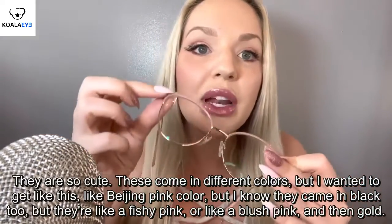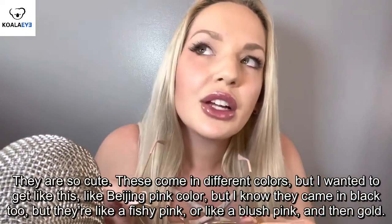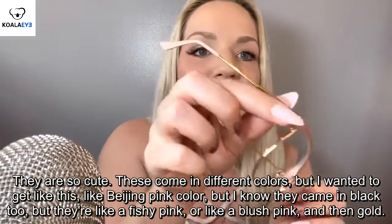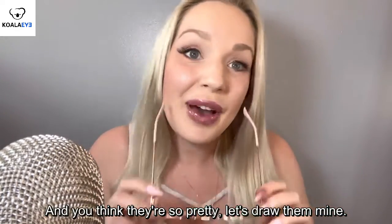These come in different colors. I wanted to get like... this is like a beige pink color. I know they came in black too, but they're like beige pink, or like blush pink, and then gold. I think they're so pretty. Let's try them on.